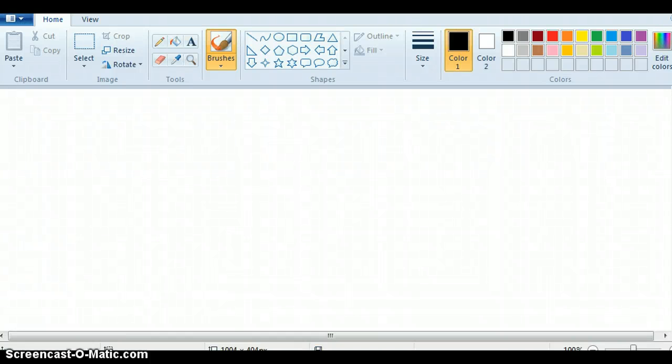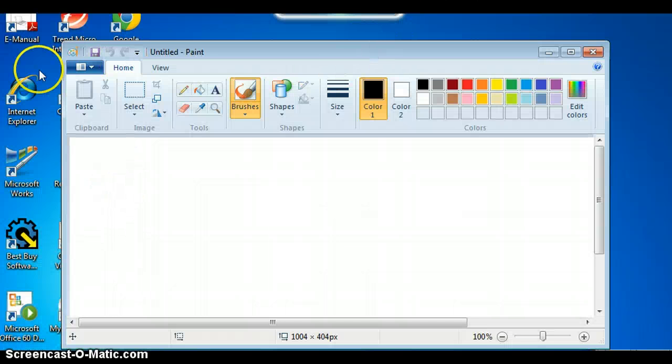Hey guys, it's me Teenager1225 here, and today we're going to be showing you a few of my fan art that I made. WaymoDash10128 is here, and so is AJuser515. Hi. AJuser, would you mind turning down the TV? Sure. Thank you. Or turn it off, whatever. Okay, so I'm going to show you a few of my pictures.